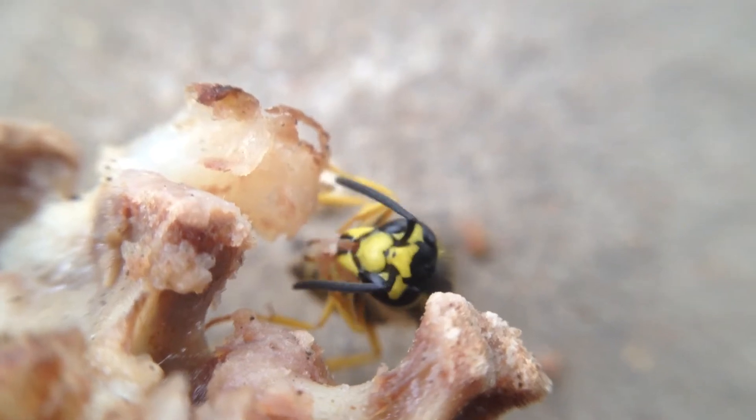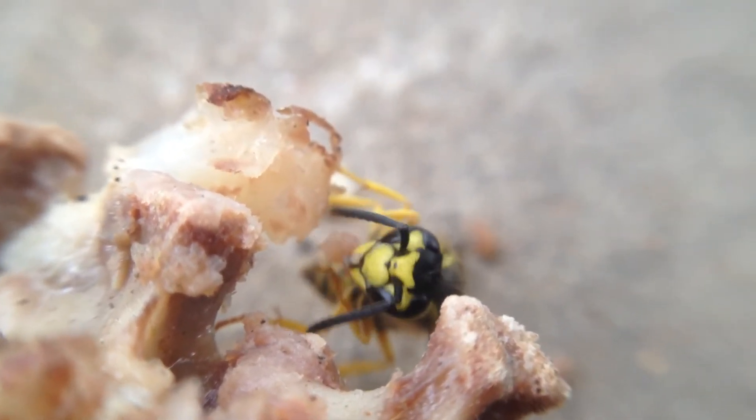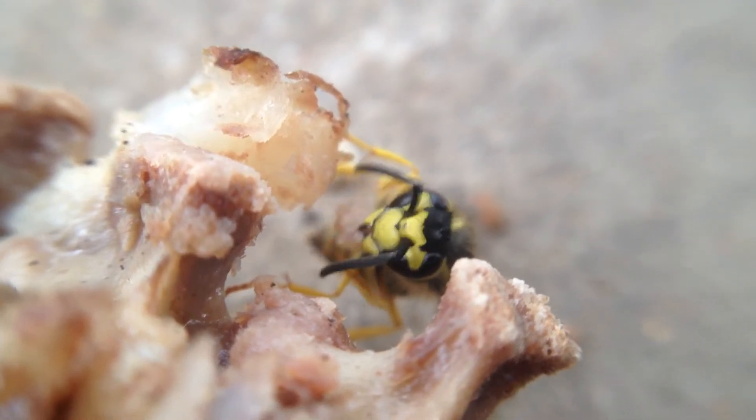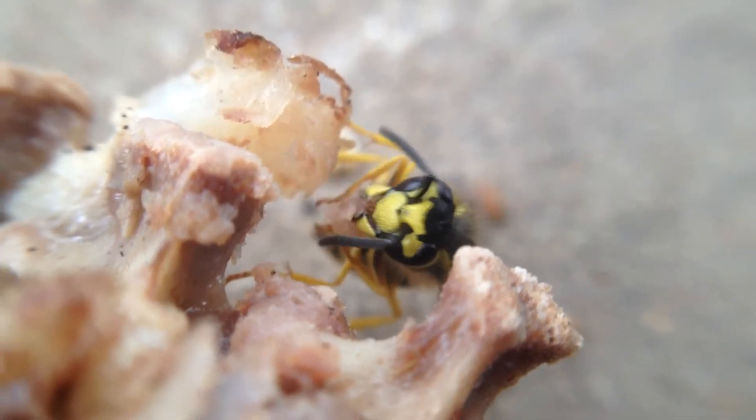He's just cutting it all apart. I don't know, he actually might be eating some of it right now. But I think most of what they're doing is taking it back to their nest.